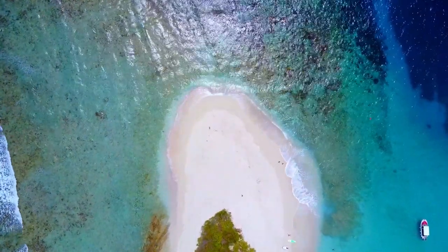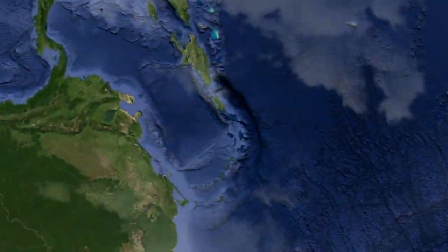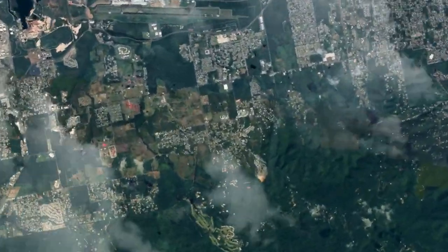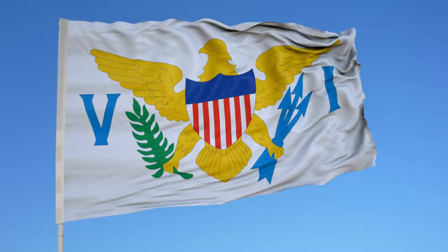Welcome back! As we go island hopping in the United States Virgin Islands. We start off with a few facts about the U.S. territories, then target each island specifically, beginning with the largest, then ending with the smallest. Here we go!